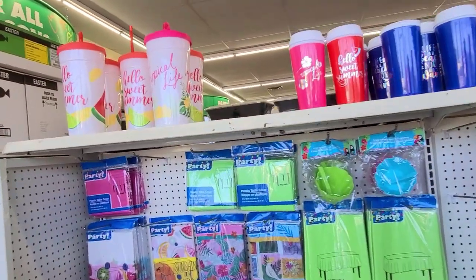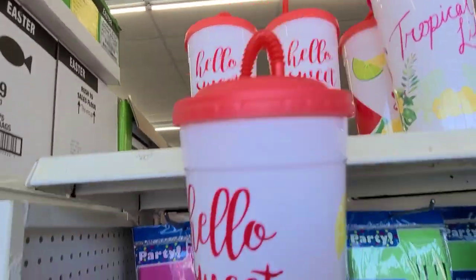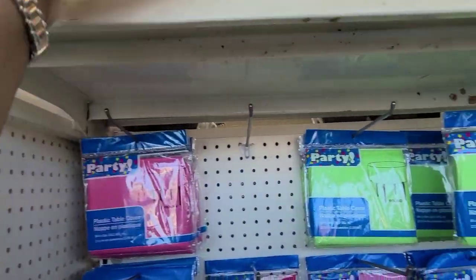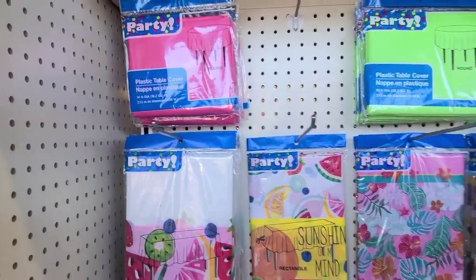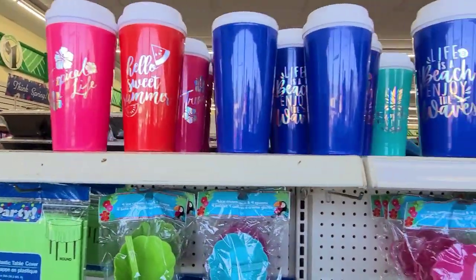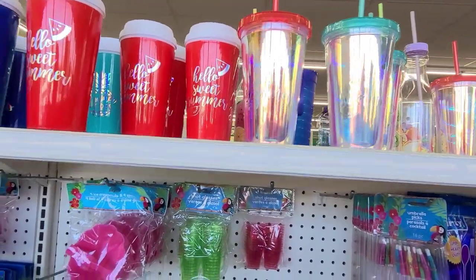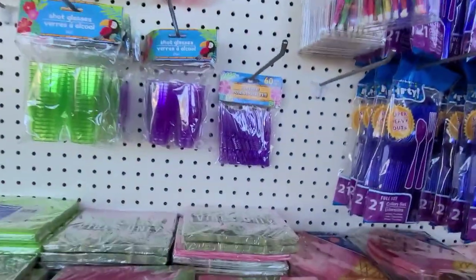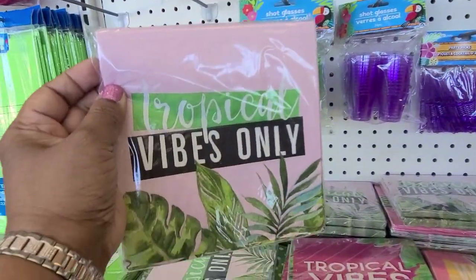Let's do a slice of summer - so they still have these cups. Hello Summer - all the huge cups. Then they have those tablecloths. Then they have these: Life is a Beach, Enjoy the Wave, Hello Summer, and they got these here - Tropical Vibes Only.